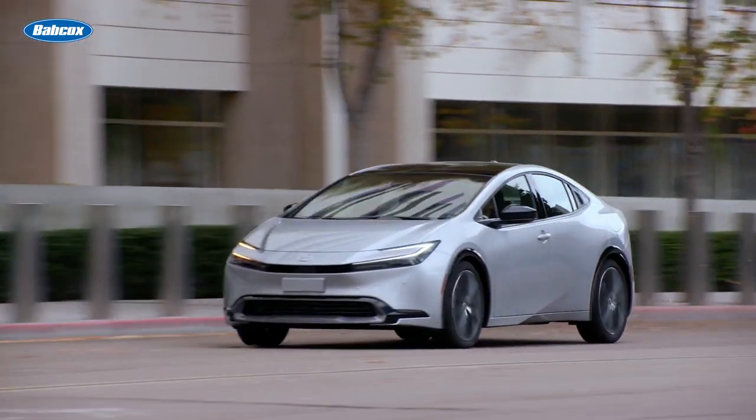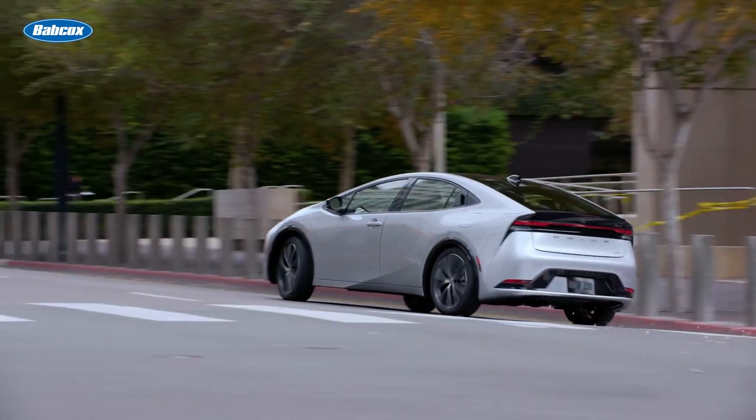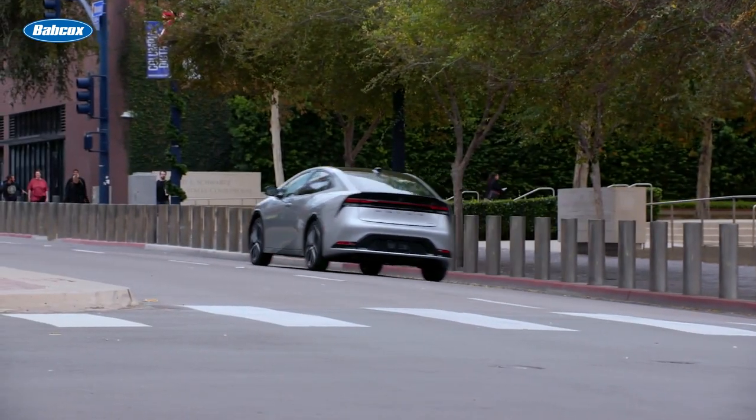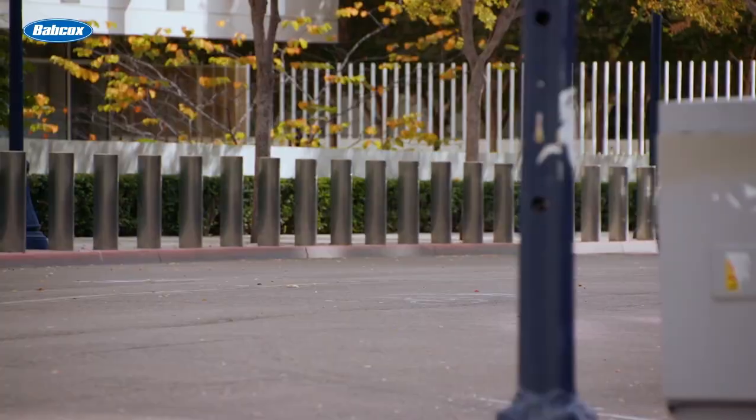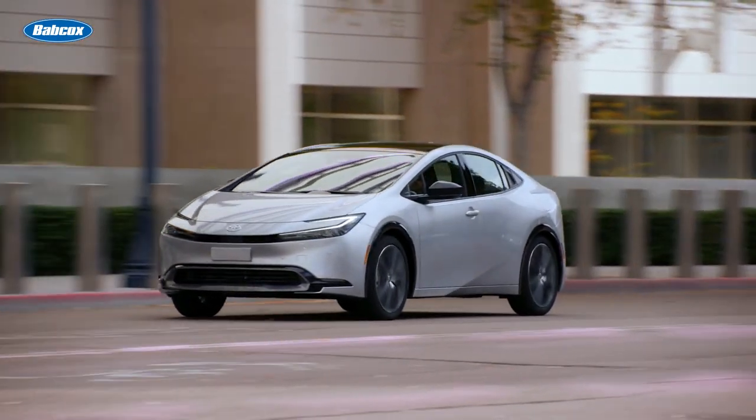There are more than 7 million hybrid vehicles on the roads in the United States. The one thing they all have in common is that they'll need maintenance. In fact, many hybrid vehicles will have more maintenance items than a conventional internal combustion-only vehicle due to the hybrid drivetrain.